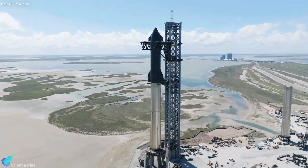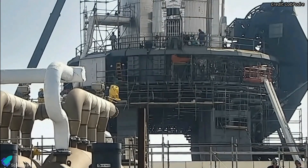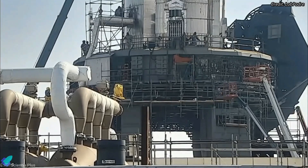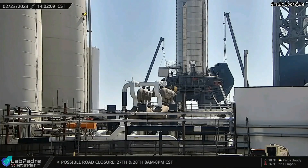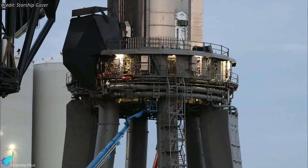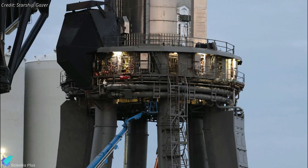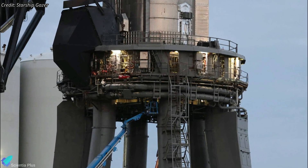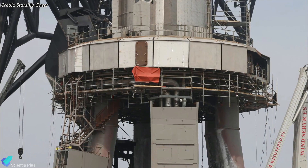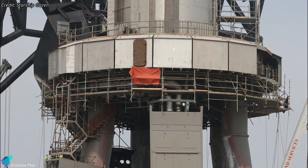Starship's orbital launch mount is receiving final upgrades ahead of the historic test flight. Shields continue to be added to the launch mount, and teams have started welding already installed shields. The shields will protect all exposed piping, manifolds, control panels, and other components from engine exhaust and debris. Doors are installed on some shields so that, if necessary, the pipe work and control panels can be accessed.